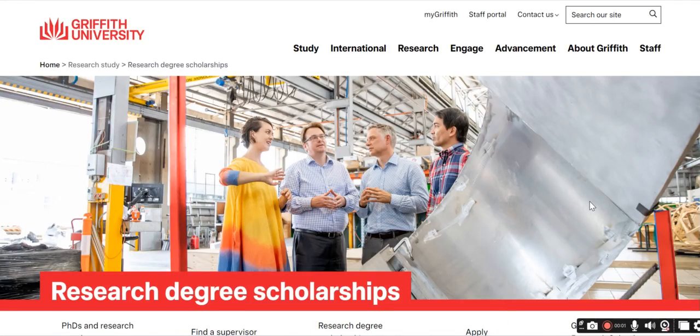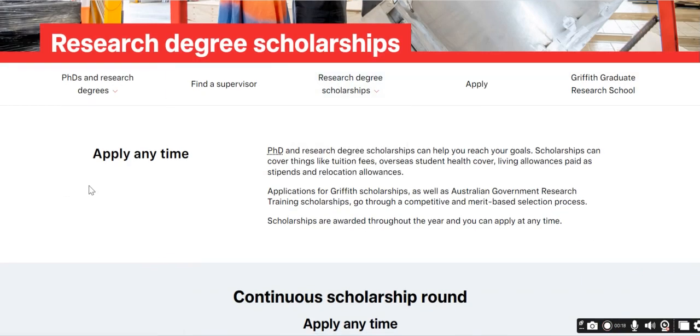Hello everyone. In this video we will talk about research degree scholarships at Griffith University. You can apply for that scholarship all year round. We'll go through the process and coverage of that scholarship. First, you need to find the PhD or research degree you want to apply for, then find the supervisor and the research degree scholarship you want to apply for, and then apply.